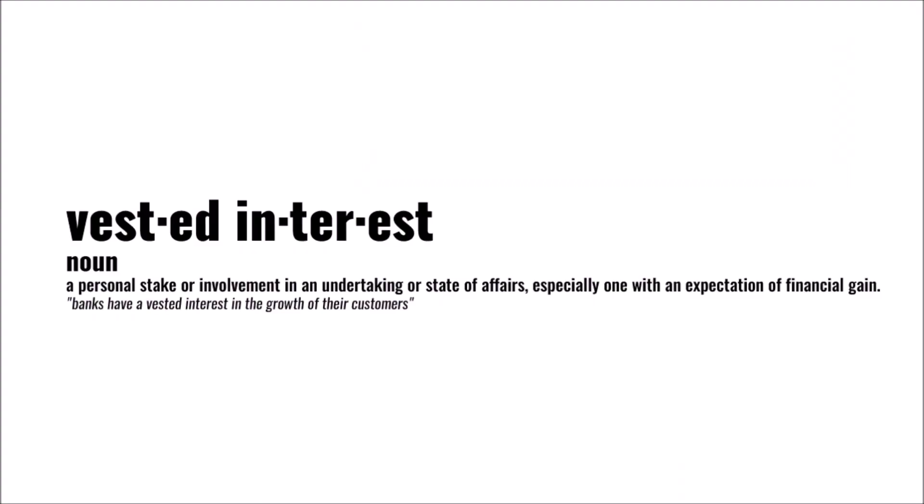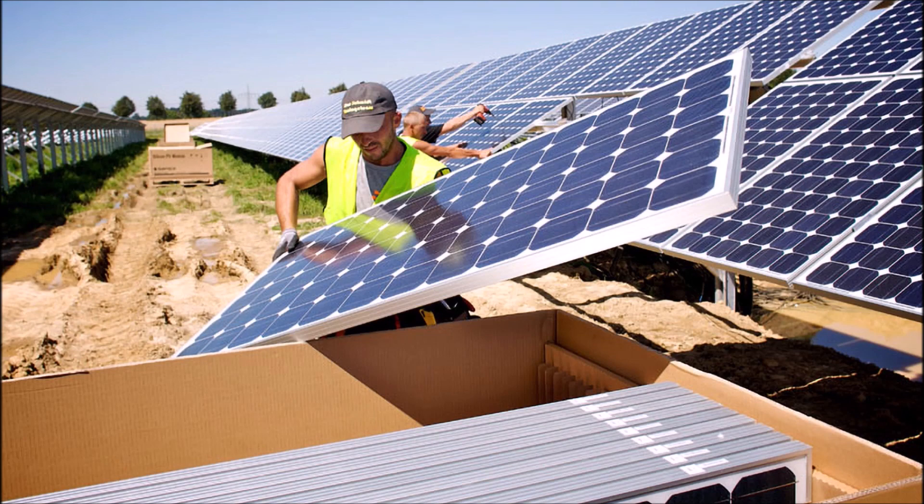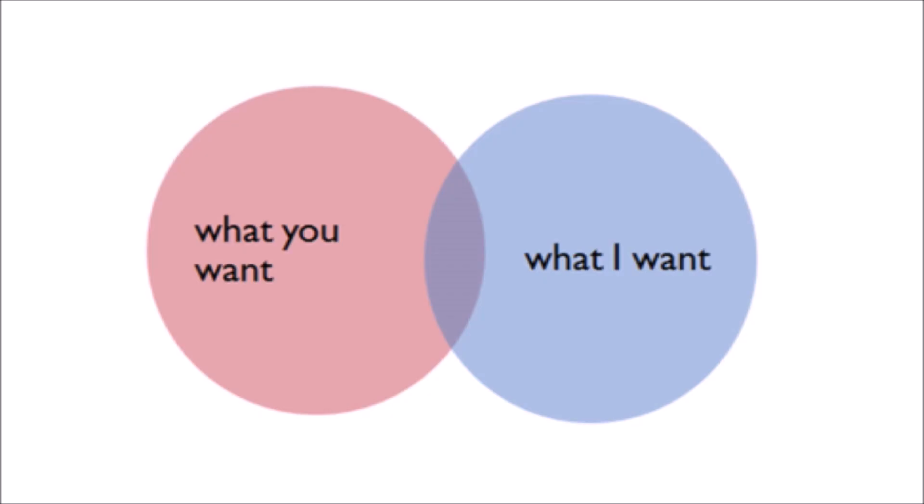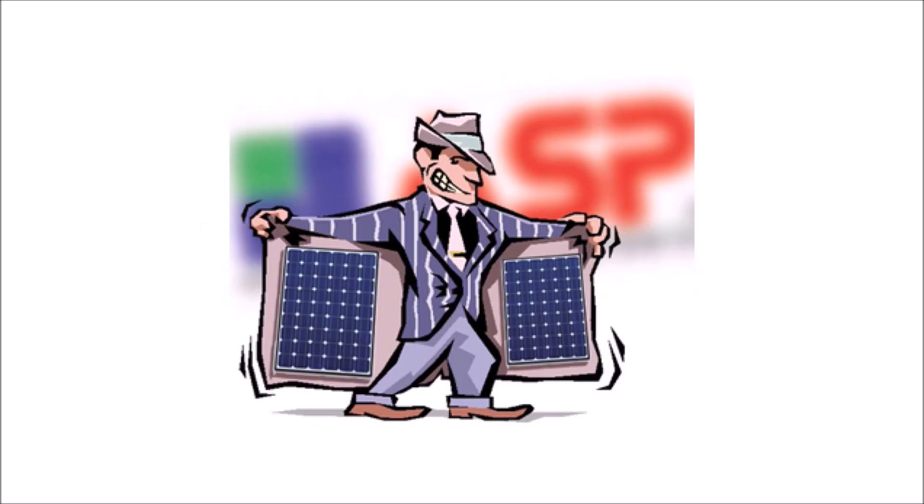Third, solar companies do not have a vested interest in the energy production of your system. Their interests and motivations are different than yours. They make money by installing solar panel systems and then moving on to the next job, and there isn't a roof out there that they won't take your money to install a system on. Now, I know there are a lot of good solar companies out there — most of them, probably. But when the interests of the homeowner and the interests of a contractor don't line up, there's potential for a problem. There are some bad apples out there taking advantage of people, and there are no contractual guarantees of the production of your system after all is said and done.